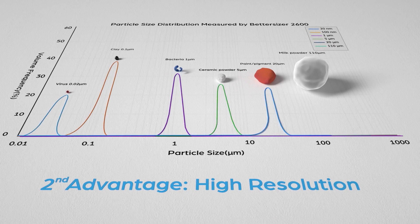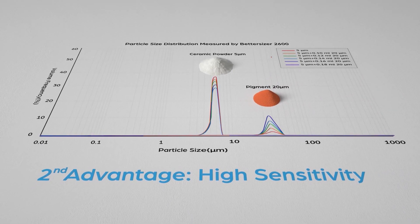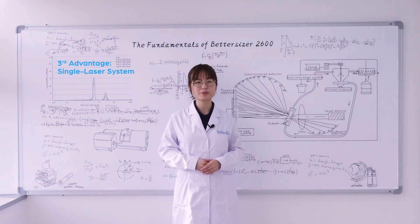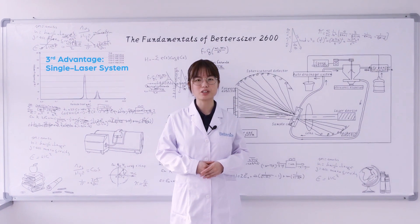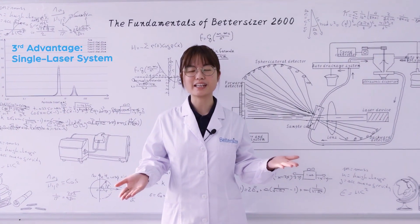Second, high resolution, high sensitivity. Third, the benefit of a single laser system. The Betasizer 2600 utilizes a single laser system without mixing different wavelengths in the spectrum, which enables the instrument to have great data processing efficiencies and excellent measurement accuracy.